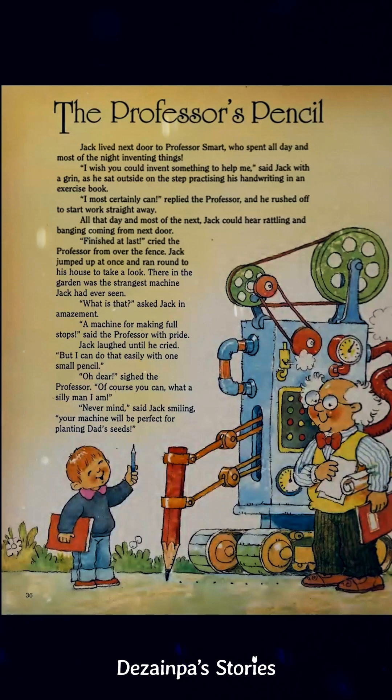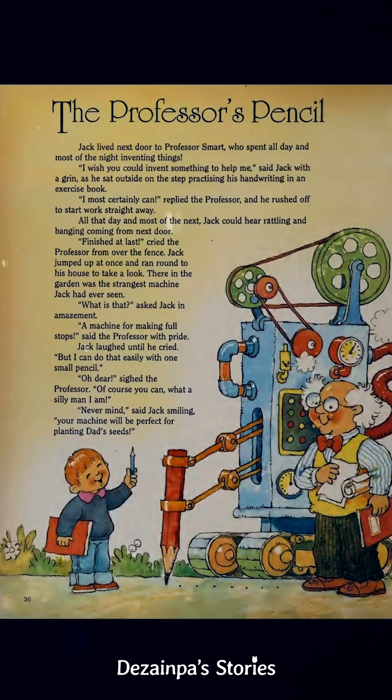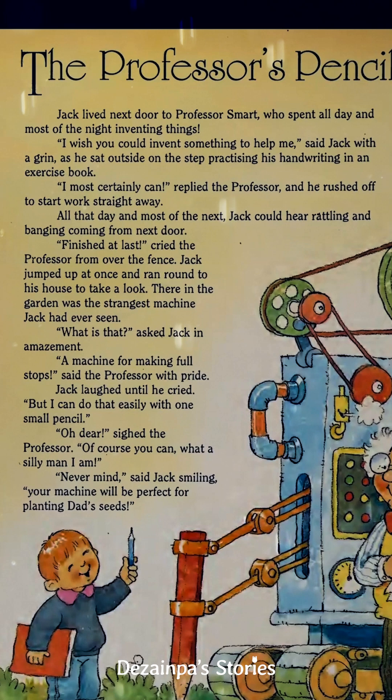Now comes the second story. The second story is about a boy and a strange machine — a strange machine. It looks like it has a big pencil. The story's name is The Professor's Pencil, and it goes like this.